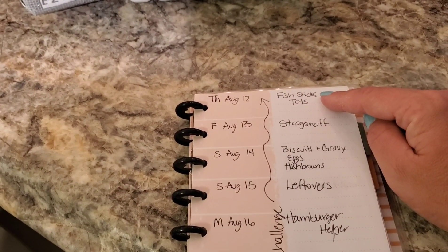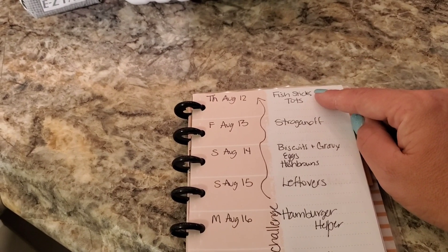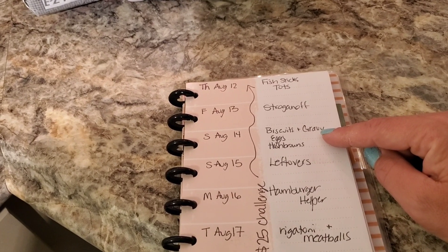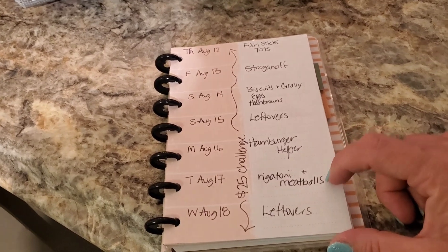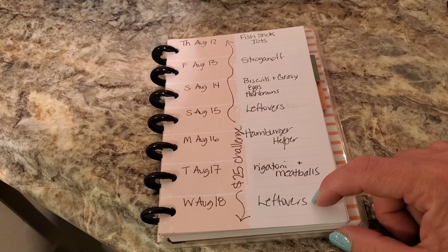Today is August 12th — you're going to see the video tomorrow on the 13th, but I am going to do fish sticks and tater tots. Then on the 13th, I'm going to do stroganoff. Then on the 14th, we're going to do biscuits and gravy, eggs and hash browns and some leftovers. On the 16th, we're going to do hamburger helper. On the 17th, we're going to do rigatoni and meatballs. And then on the 18th, we're going to do leftovers.